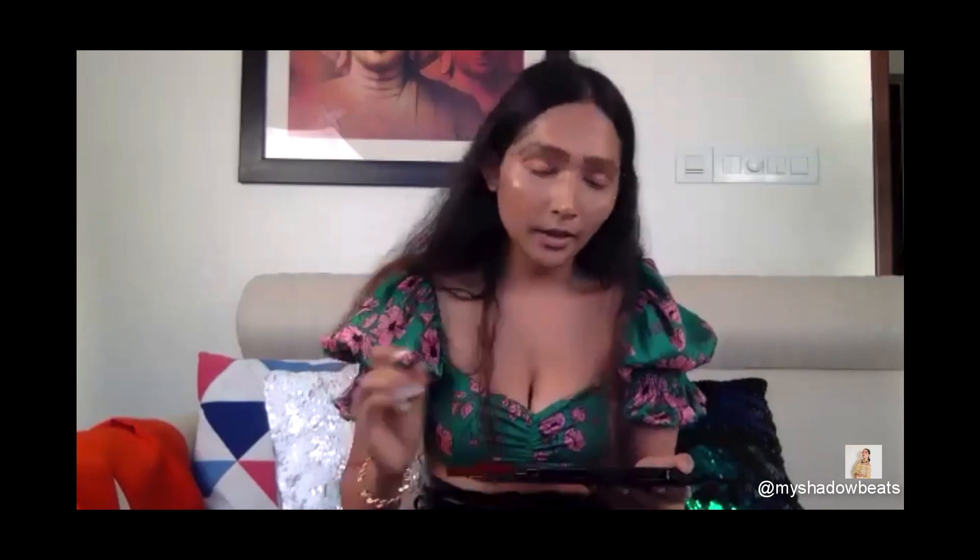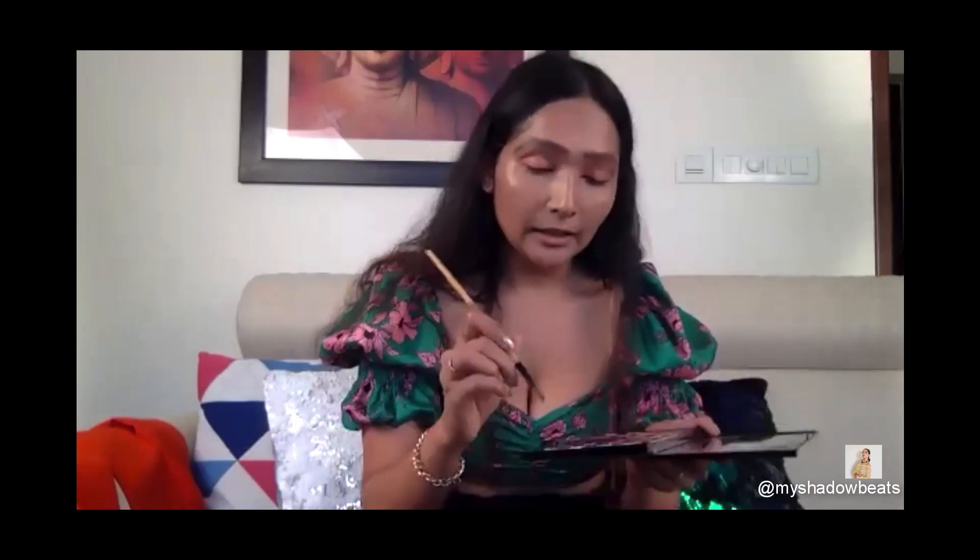Just dab — don't push it too hard, otherwise it won't give a good finish. I'm going to give a touch of green because I have green in my top, just at the outer corners to blend. A little bit of green on the lower lash line as well. Now blend the baking powder we applied before.